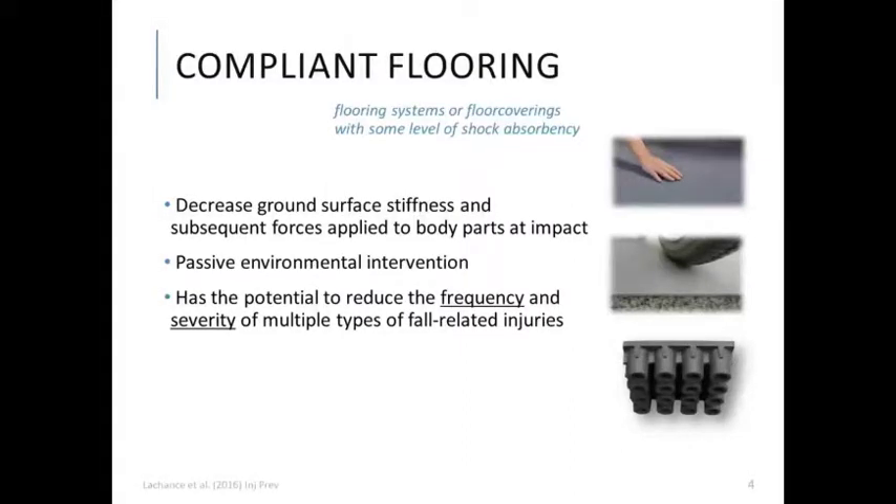For the past number of years, our research group has been studying an intervention strategy called compliant flooring, which we define as flooring systems or floor coverings with some level of shock absorbency. It's also commonly referred to as safety flooring, shock-absorbing flooring, and sometimes dual-stiffness flooring. The idea is that a high degree of compliance, or a low level of stiffness in the flooring, will reduce the forces applied to the body parts at impact during a fall.